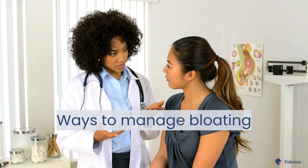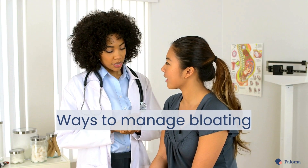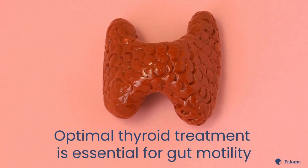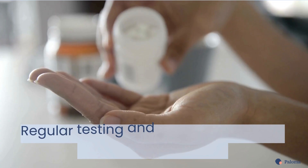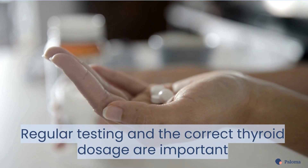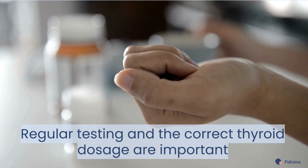Now let's look at some ways to manage bloating with Hashimoto's hypothyroidism. First, when you're hypothyroid, optimal thyroid treatment is essential for your gut motility. You'll want to make sure you're on the correct dosage of thyroid medication by getting regular thyroid testing and dosage adjustments when needed.